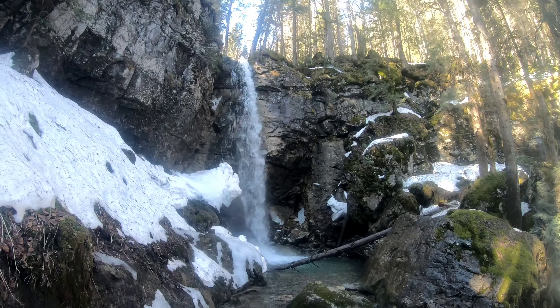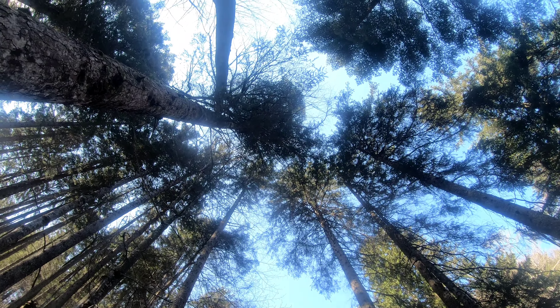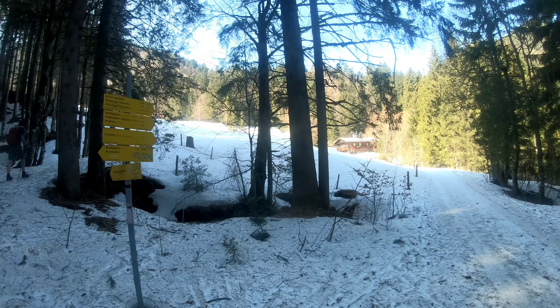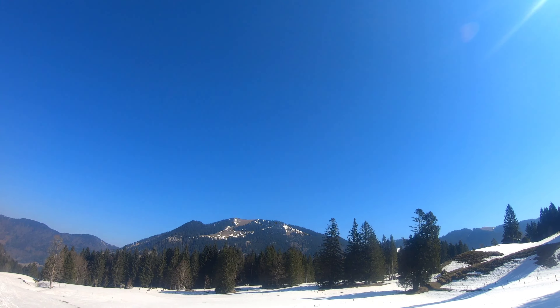We took a tiny little detour of five minutes to visit this beautiful waterfall. This is the way towards our first peak, and for the waterfall you need to walk five minutes behind that hut.